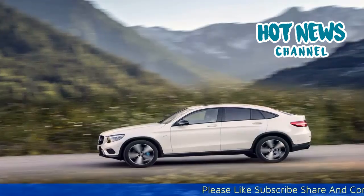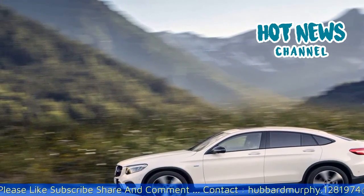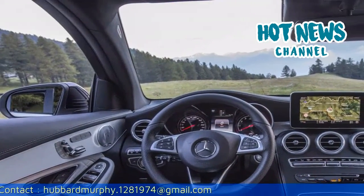As expected in all Mercedes-Benz vehicles, Mercedes me connect is available in the GLC Coupe, meaning that accident recovery, breakdown management, maintenance management and tele-diagnostics are all available.